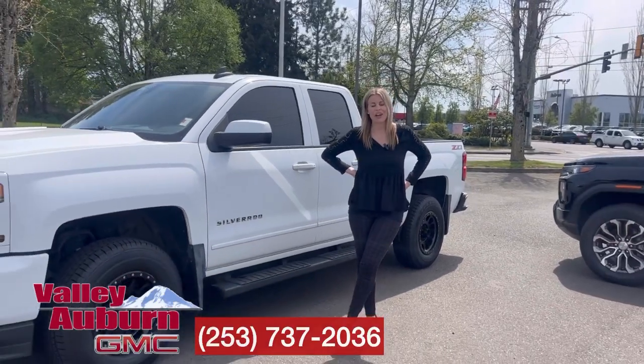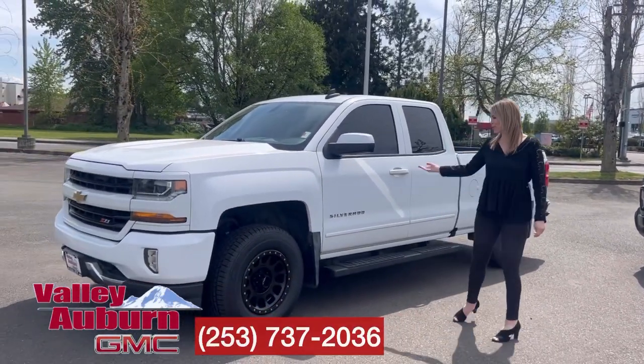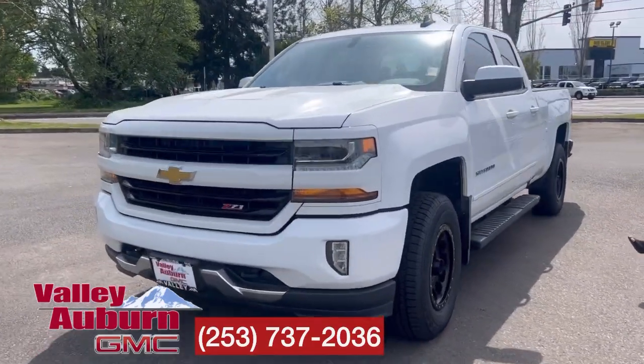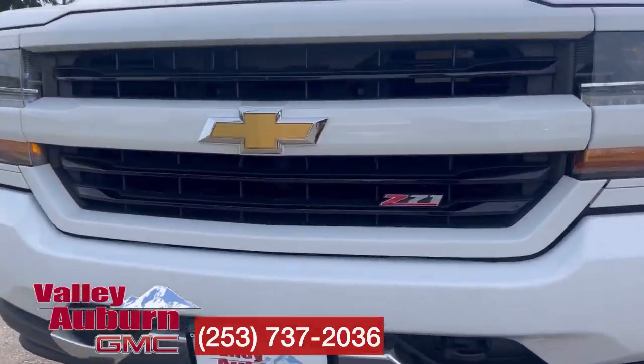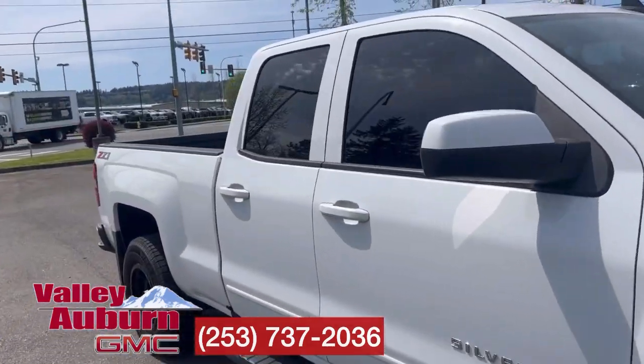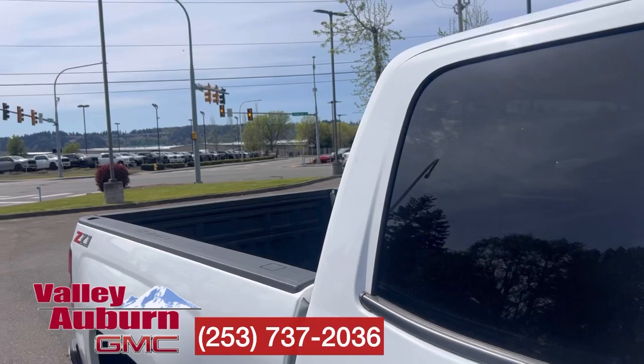Hillary here at Valley GMC in Auburn. Today we have this 2018 Chevy Silverado 1500 four-wheel drive. Super clean with a clean Carfax, only one previous owner. It has tinted windows in both the front and the back.